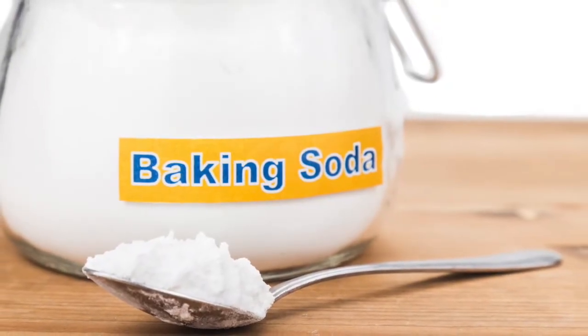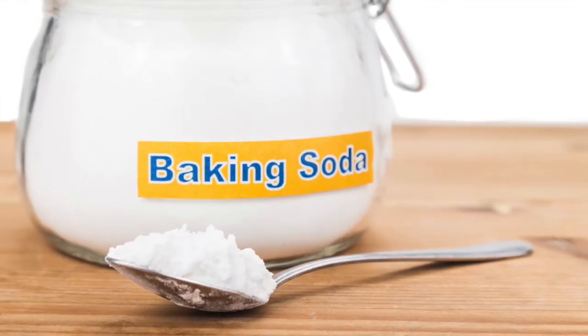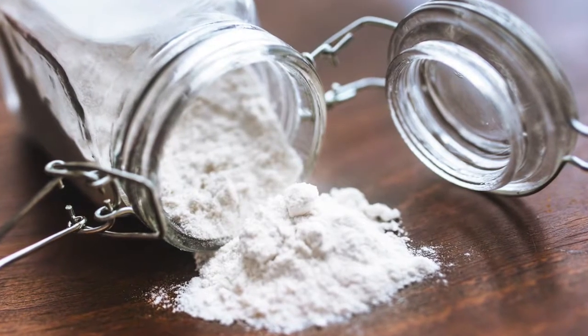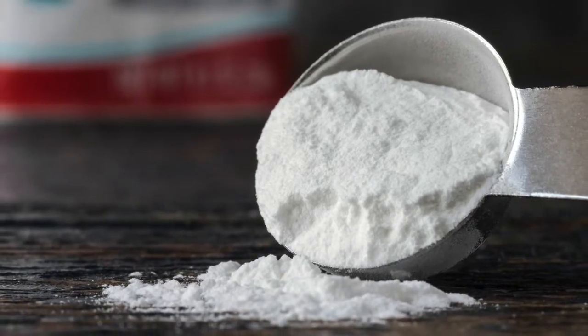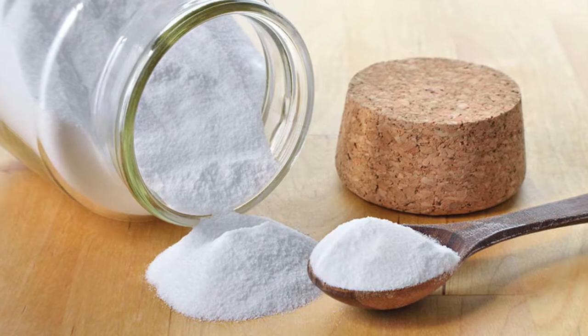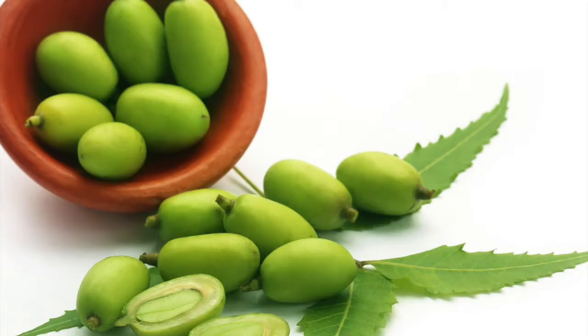2. Baking Soda. Baking soda acts as a scrub and exfoliates the scalp gently without irritating it, removing dead skin cells. Exfoliation is essential to ensure there is no buildup of flakes on the scalp that make dandruff even more visible. You can simply add some baking soda to your shampoo while washing hair to derive its benefits.